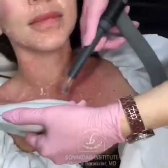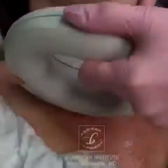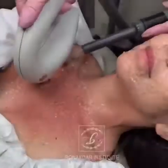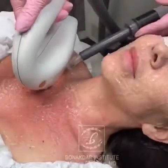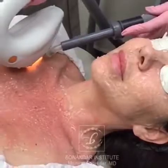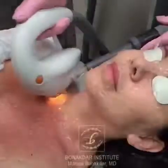Every patient in my practice gets a post treatment instruction sheet on every treatment that we perform — no different with the IPL treatments — and every patient is treated with products that I have created and formulated. The Mon Bon products, and there are four: including a cleanser, a recovery cream, moisturizer, and sunscreen.